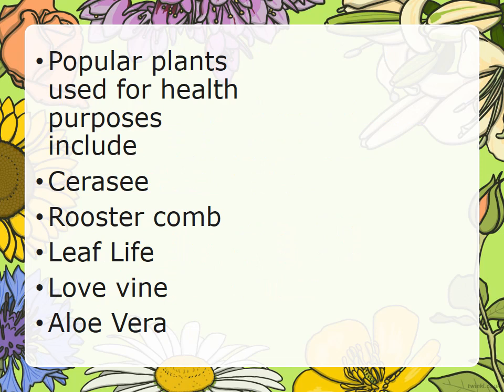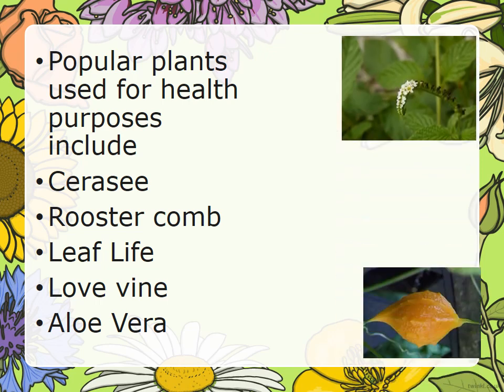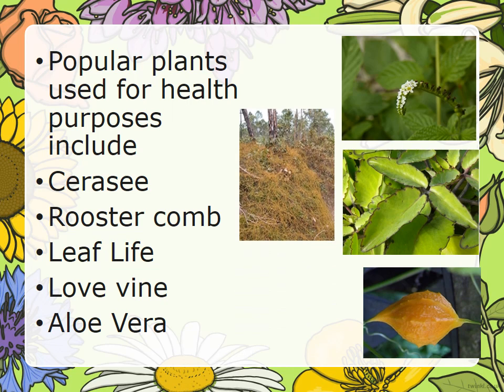Popular plants used for health purposes include the sericea, the rooster comb, life leaf, love vine, and the aloe vera.